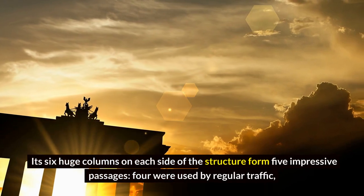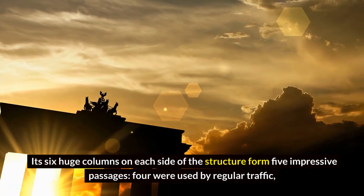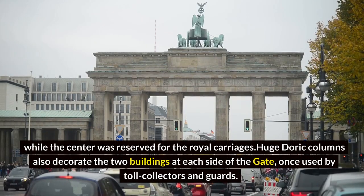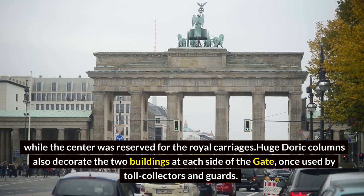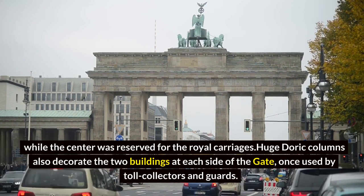Its six huge columns on each side of the structure form five impressive passages. Four were used by regular traffic, while the center was reserved for royal carriages. Huge torqued columns also decorate the two buildings at each side of the gate, once used by toll collectors and guards.